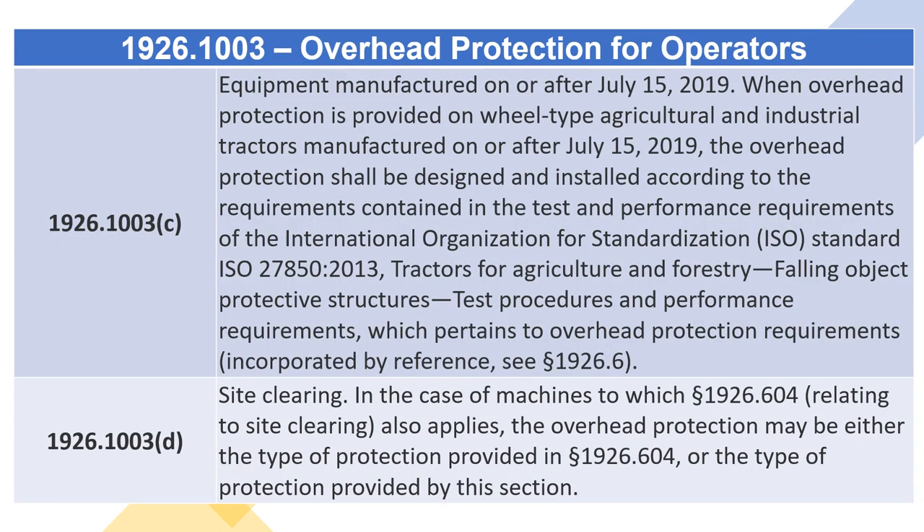1926.1003(B) — Equipment Manufactured Before July 15, 2019. When overhead protection is provided on wheel-type agricultural and industrial tractors manufactured before July 15, 2019, the overhead protection shall be designed and installed according to the requirements of SAE Standard J167 — Protective Frame with Overhead Protection Test Procedures and Performance Requirements — incorporated by reference, see section 1926.6, or comply with the consensus standard ISO 27850:2013, listed in paragraph of this section. 1926.1003(C) — Equipment Manufactured on or After July 15, 2019. When overhead protection is provided on wheel-type agricultural and industrial tractors manufactured on or after July 15, 2019, the overhead protection shall meet the requirements of ISO Standard ISO 27850:2013 — Tractors for Agriculture and Forestry Falling Object Protective Structures, Test Procedures and Performance Requirements — incorporated by reference, see section 1926.6. 1926.1003(D) — Site Clearing. In the case of machines to which section 1926.604 relating to site clearing also applies, the overhead protection may be either the type of protection provided in section 1926.604 or the type of protection provided by this section.